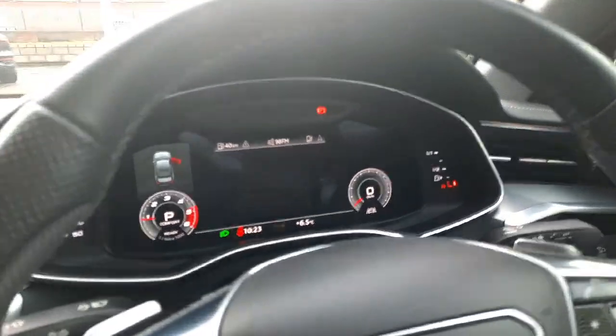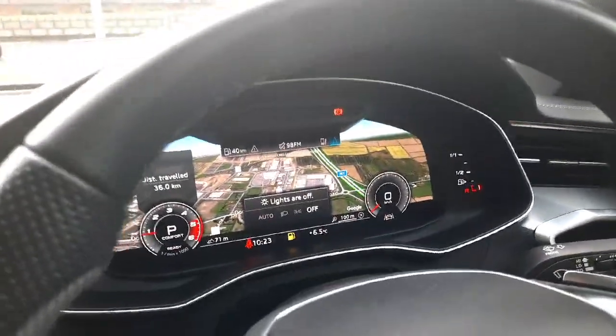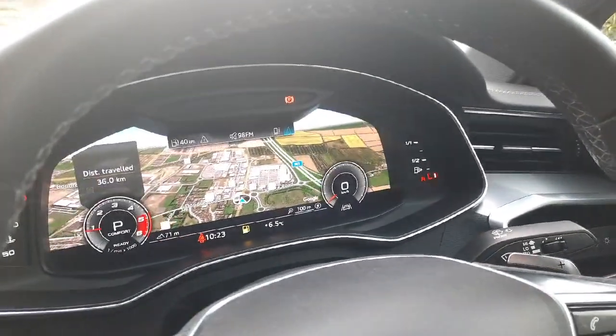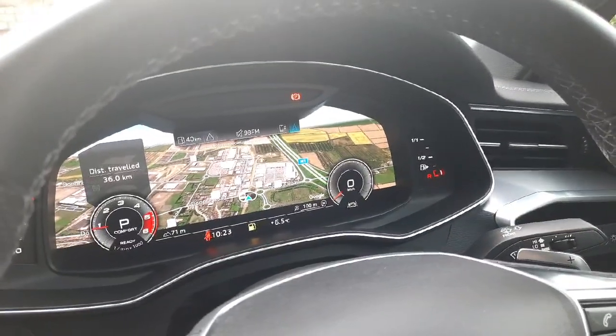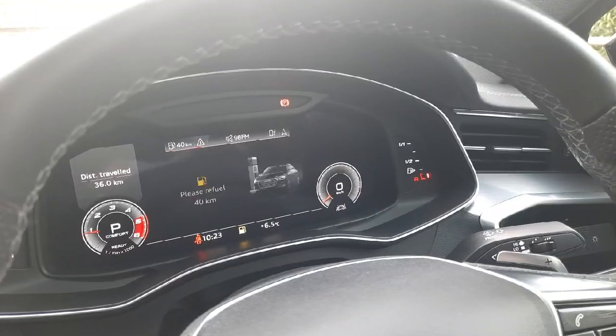Once we get inside, we have the beautiful Audi virtual cockpit in front of us, which is fully adjustable. You can adjust all your views — you have a beautiful view of the satellite navigation, and you can also make phone calls from it, adjust your media and radio.